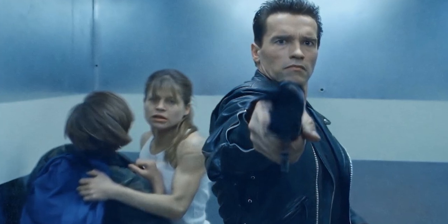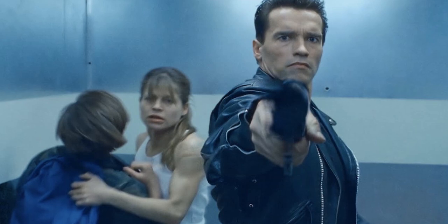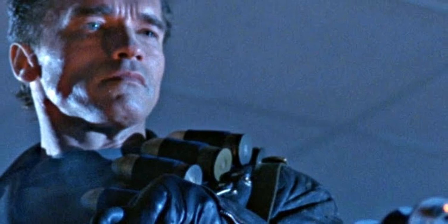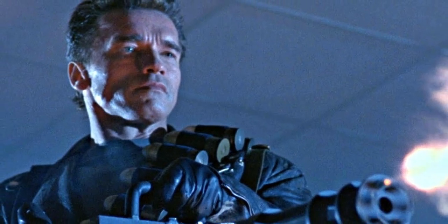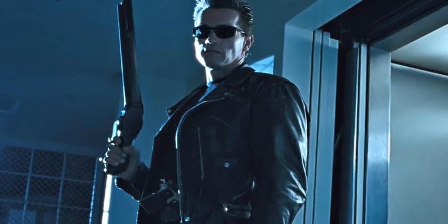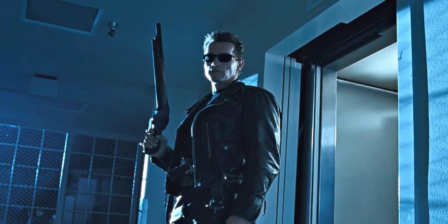Terminator 3: Rise of the Machines. The Cyber Research Systems Model 101 living tissue was based upon US Air Force Chief Master Sergeant William Candy from 2004. Volunteering to give his likeness to future military robotics, Sgt. Candy's head was laser scanned by Cyber Research Systems, the resultant three-dimensional representation of his face being stored for future use. When it came to creating the human tissue for the Model T-800 Terminator, Skynet used this stored information, along with data from various other human head scans, to model the infiltrator face on.